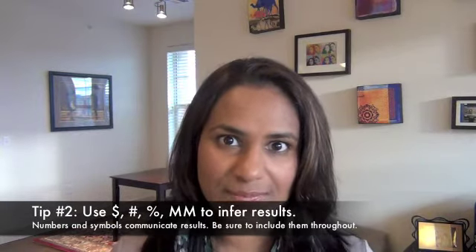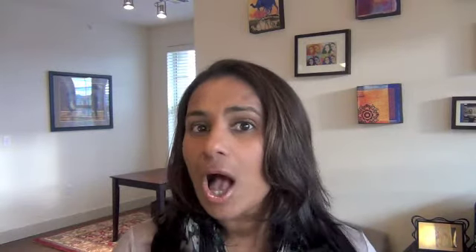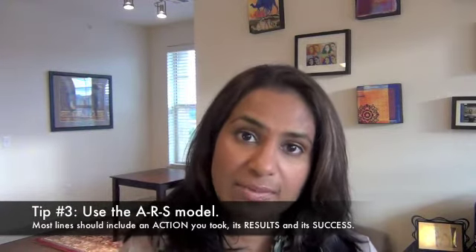Second, you want to make sure you use numbers and symbols — this is hugely important. Remember how I was talking about that HR assistant who's reading through all this? They're not really reading your resume; they're scanning it for symbols — dollar signs, percentages, millions. These symbols reflect results. Make sure you follow the action, results, success formula.